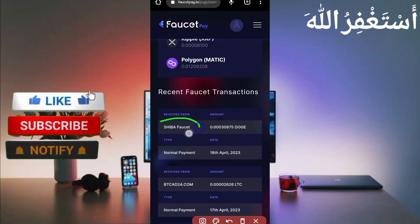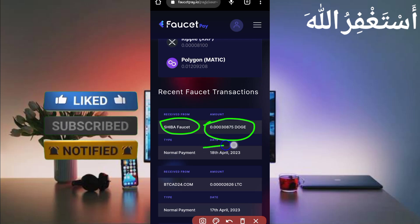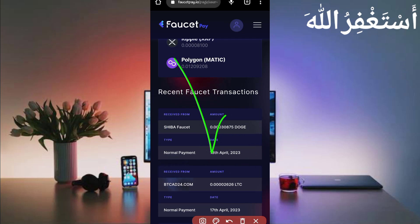Here you can see Shiba Faster sent me 0.0030875 dogecoin. You can check out today's date, so this site is 100% legit and paying.